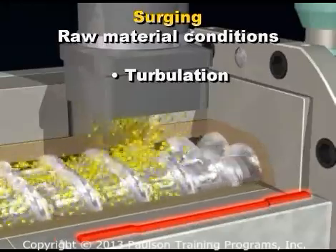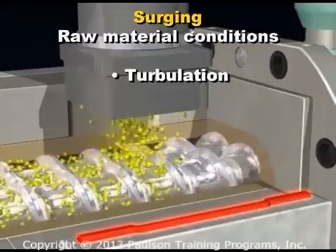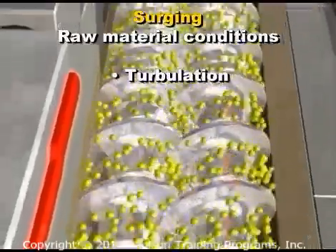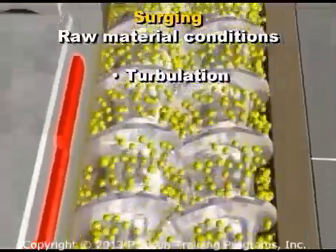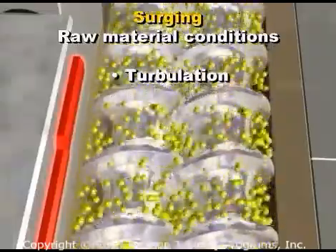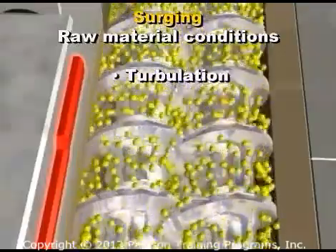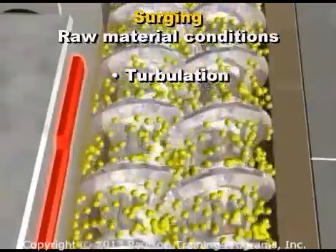Turbulation is a condition which occurs at the extruder feed port. As the raw material is fed into the extruder, the material bounces off the screw elements instead of staying down in the screw flights. This causes too much air to be ingested into the extruder and not enough raw material. The feed rate to the screws becomes inconsistent and surging may result.